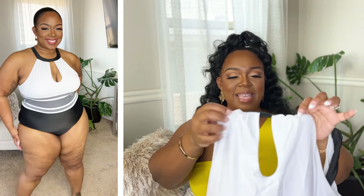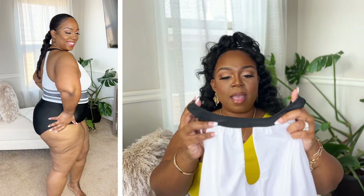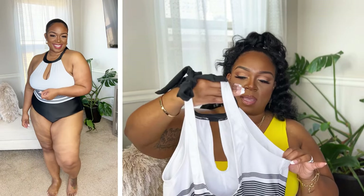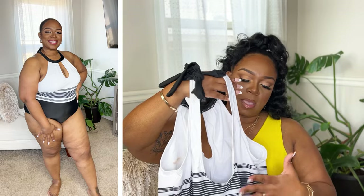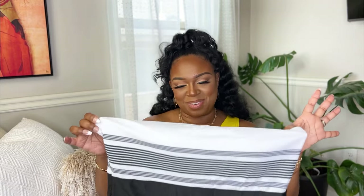Keeping the modest girls in mind, this next one is a nice modest option. It's kind of a halter style — it ties around the neck and has a peephole in the center. I love the pattern — nice classic black and white. In the try-on you can see a nice opening in the back but it is up pretty high, and it's full coverage on the bottom. Super cute, love that it's modest. You could put a cover-up with it just to make it a little extra cute.